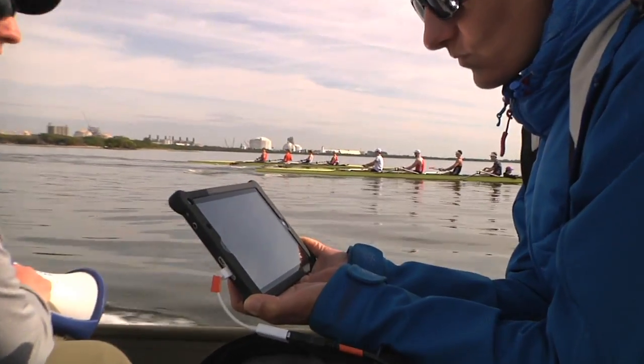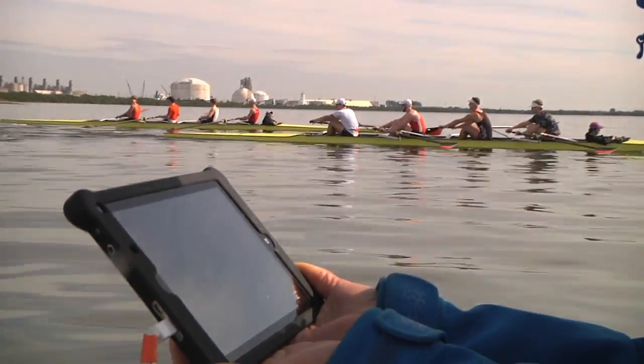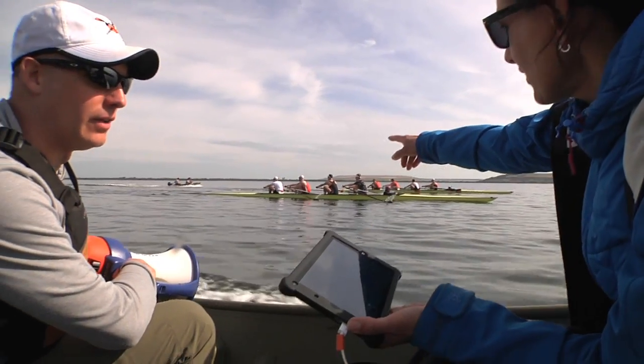Something really neat on this trip was real-time feedback. We set it up so that in the coaches' launches we had the screens up and running, and we could see the shapes of the curve and their power output in real time, versus just referencing it back on land.